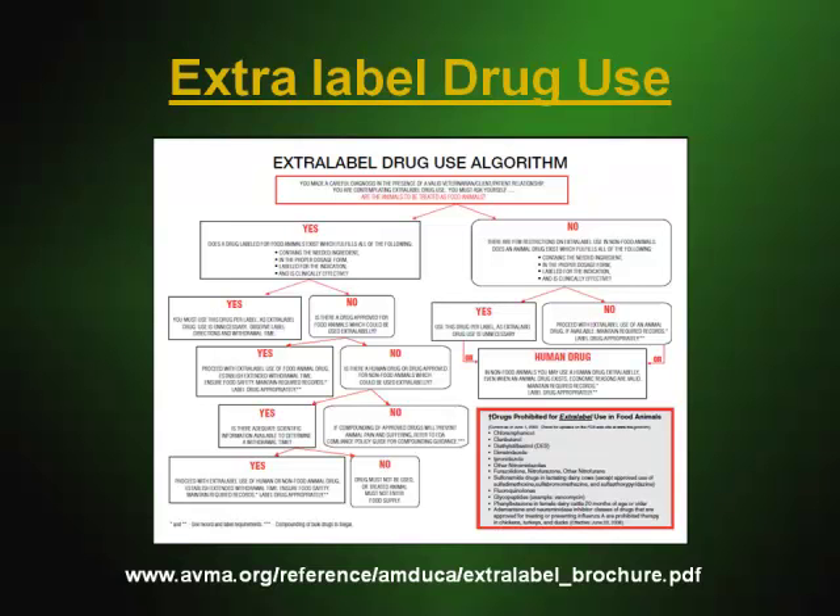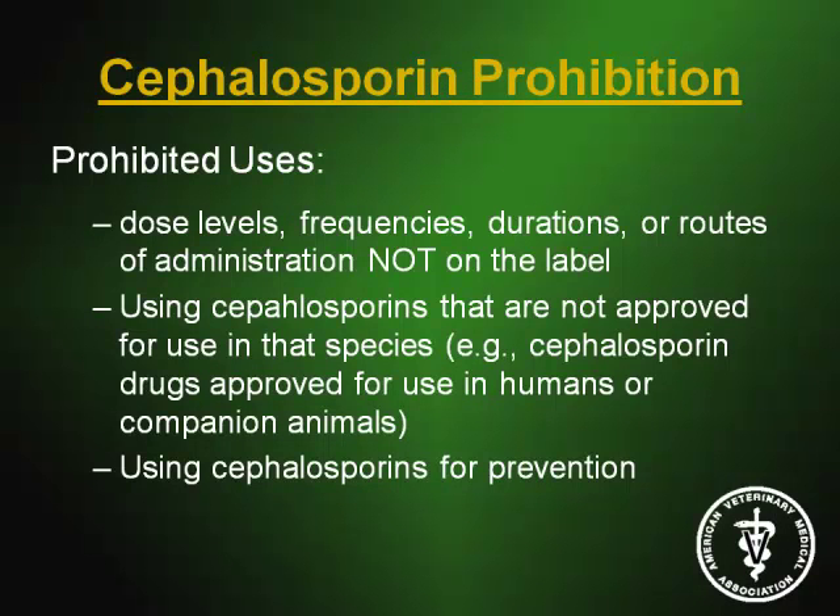A couple of things were pointed out specifically in the order of prohibition, such as bio-bullets, in-ovo injections, and so forth. Other prohibited uses include cephalosporins that are not approved for use in that specific species, cephalosporins approved for use in humans or companion animals, in-water uses, and also using cephalosporins for prevention.